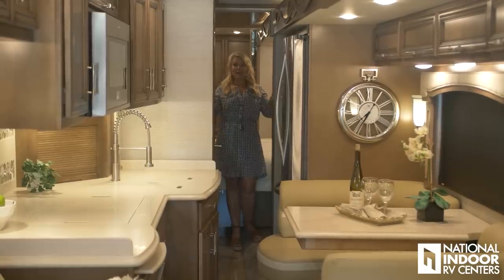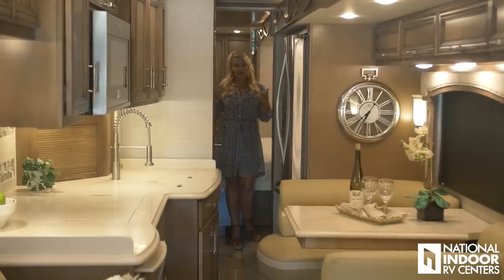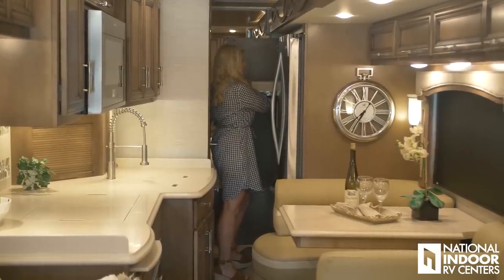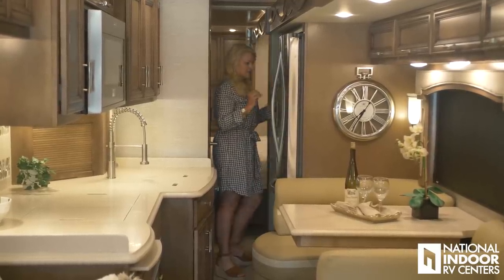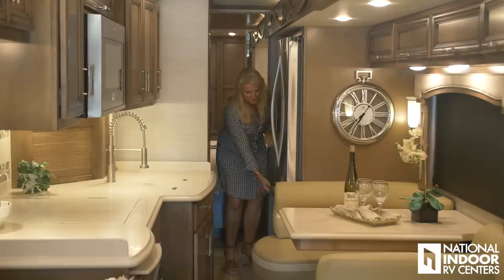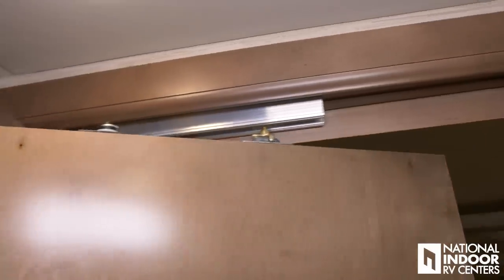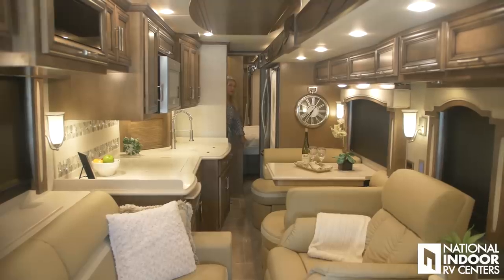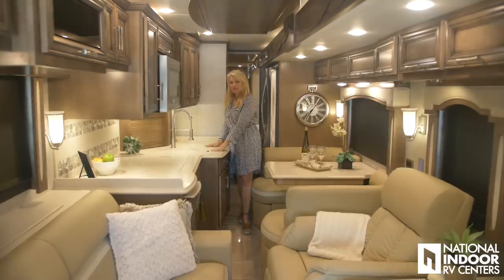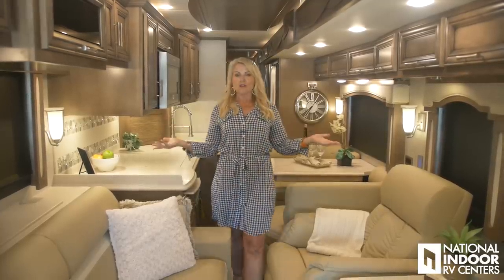I wanted to show you how much room you have when the slides are in on the 4369. You can get up from the master bedroom, get into your pantry with nearly full access, get full access to the refrigerator and freezer, easily get into the half bathroom — and with the special pivot door, your bathroom door will never hit your stainless steel refrigerator. You can work at the kitchen sink, sit at the booth dinette, or cook at the stove — plenty of room to do whatever you need with the slides in.